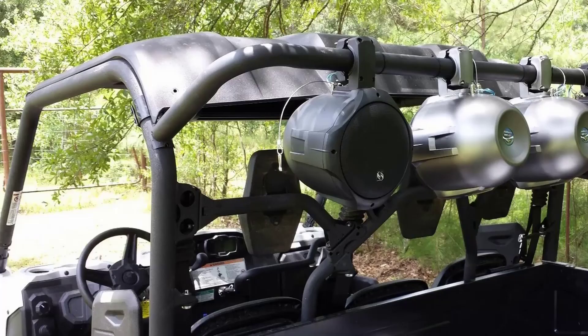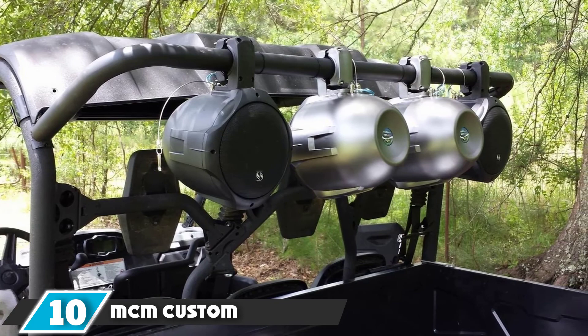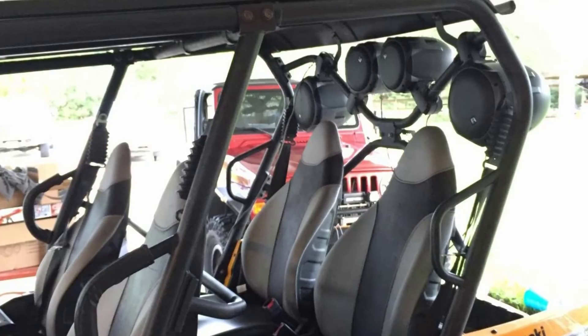Finally, the number 10 position is dominated by MCM Custom 2-Way Quad Speakers. The clearer the sound from your UTV speakers, the more enjoyable and memorable your off-road experience will be, and to achieve such quality sound, you need to purchase the MCM 2-Way Speakers, a pair of outstanding sound carriers designed for use anywhere and at every time.